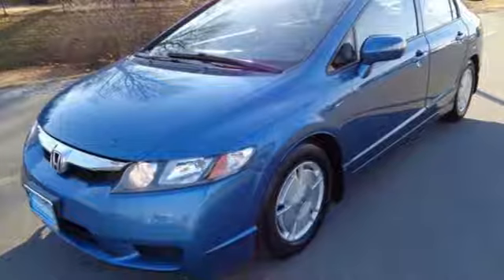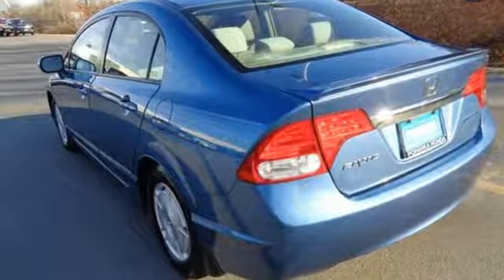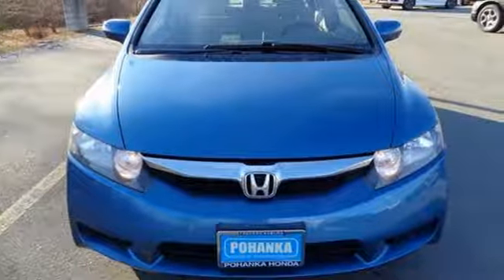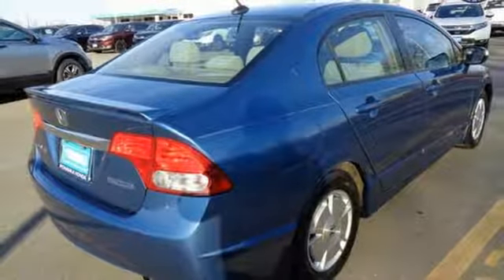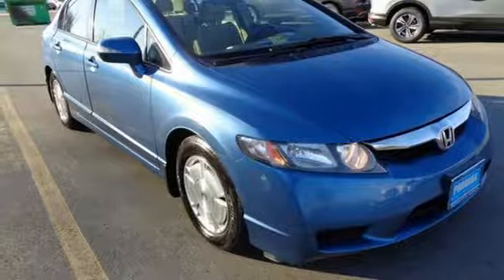This Civic Hybrid is loaded up with safety features for your peace of mind, including precise rack and pinion steering, four-wheel anti-lock brakes, daytime running lights, and multiple airbags. Fantastic fuel economy and the highest overall rating in crash tests will put this vehicle at the top of your list. Check it out today!